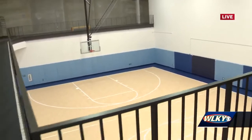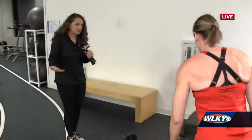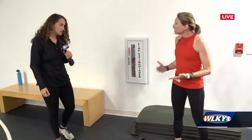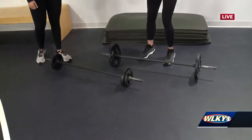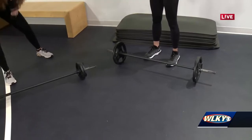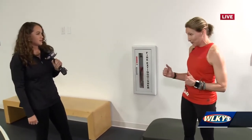Body pump is the favorite class. It's a barbell-based class designed to tone and shape the body while burning fat. We do this through low weight selection on the barbell with high repetitions — anywhere from 700 to 1,000 reps per class. So it's not the weight room — that's why we use low weight.